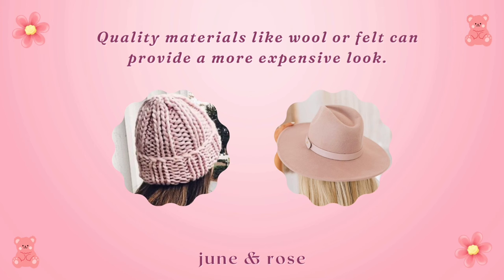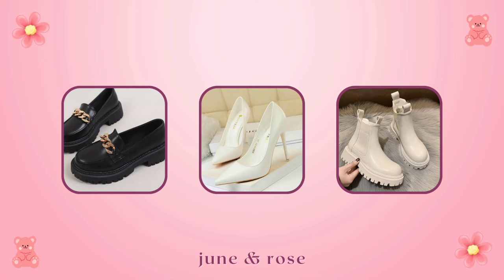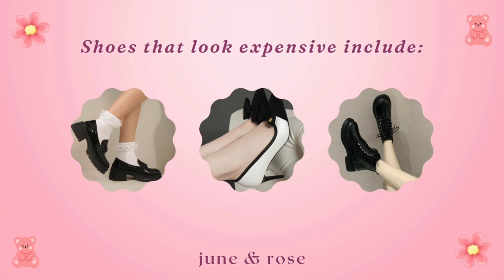Footwear. Quality over quantity is the golden rule here. Look for black, white, and nude colors and invest in good materials like leather or suede. Classic styles such as loafers, pumps, or ankle boots often have a timeless appeal. Online sales and outlet stores can be great sources for affordable yet stylish footwear.